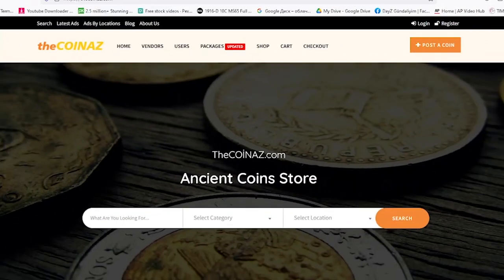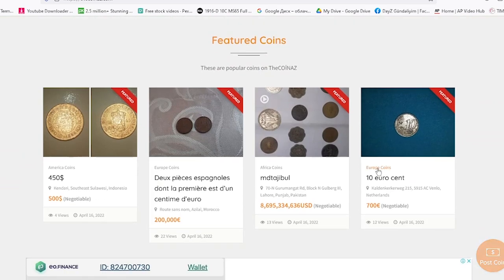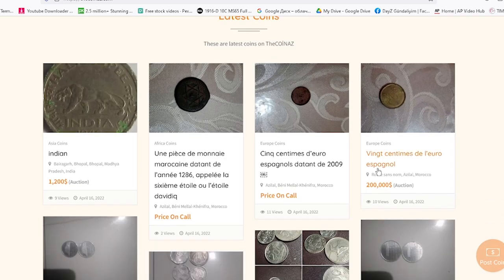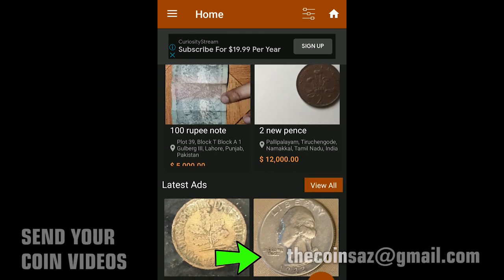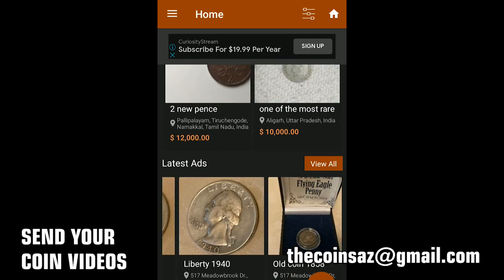That's all for now. If you have rare German coins, don't hesitate to showcase them on our website thecoinaz.com, or publish them through our CoinAZ app, which is available for free on Google Play. You can also send us your rare coin videos to our email, but please watch the video above first to get acquainted with the guidelines. Take care.